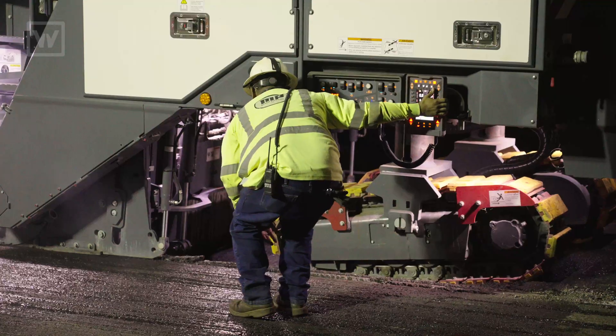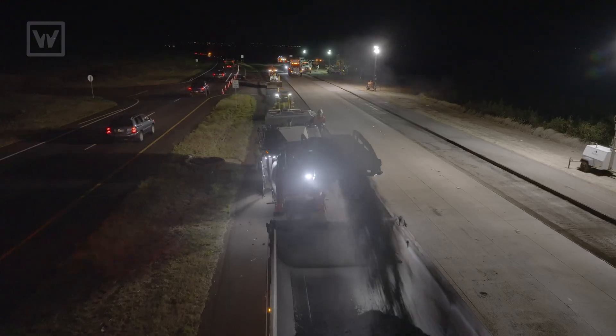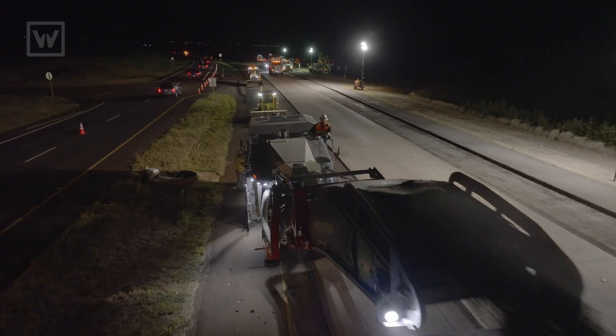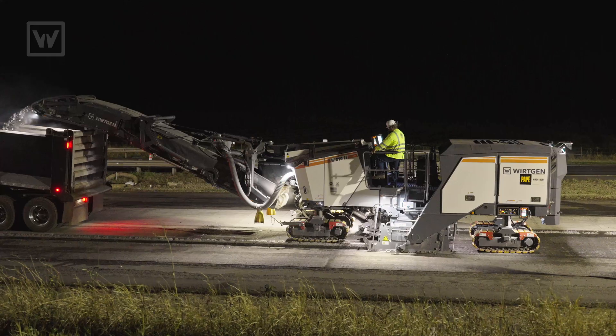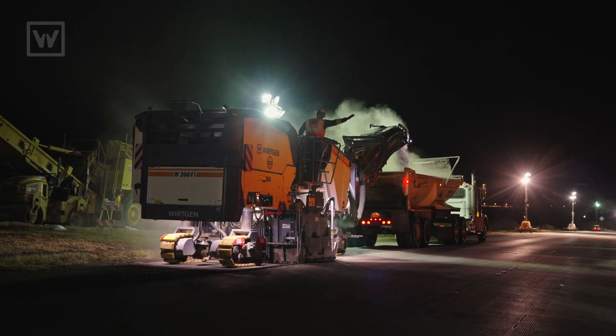The project was originally planned to be a more cut-up of the UTW and then removal with an excavator. We had a different idea, which was to utilize the Wirtgen mill to mill the concrete and the asphalt treated base.